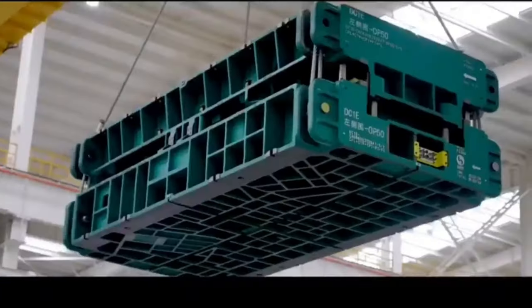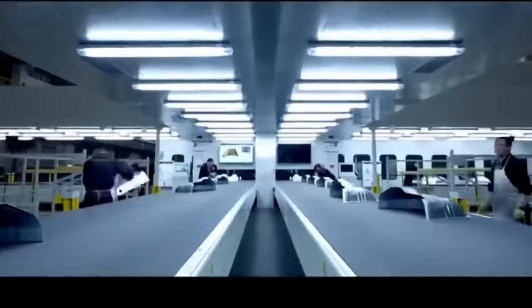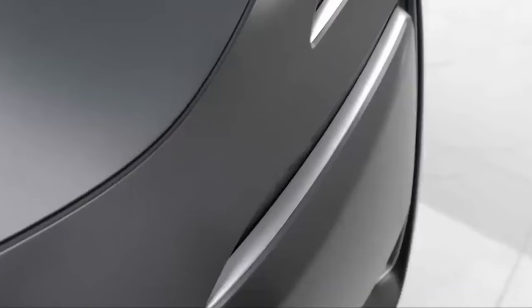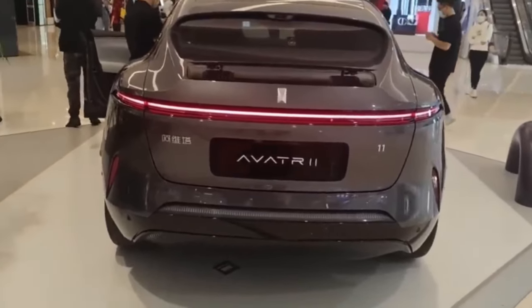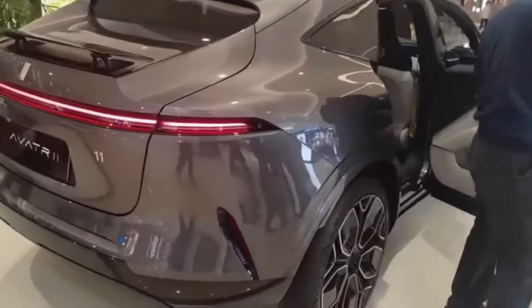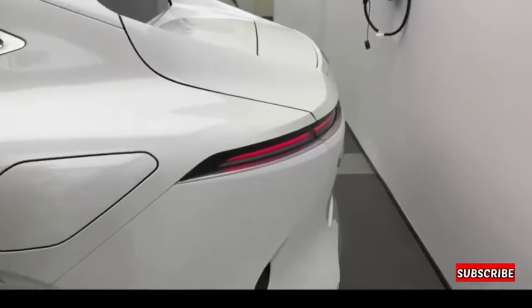Get ready to explore the incredible Avita 11 SUV. Before we delve into the fascinating details about the manufacturers, let's first take a closer look at the sheer brilliance of this vehicle's design. The masterful designers behind the Avita 11 SUV have truly taken car design to a whole new level. The very first thing that grabs your attention is the sharp, boomerang-like headlights adorning the front fascia — whether you're clicking on a video or laying your eyes on it in person, these headlights are bound to leave you in awe.